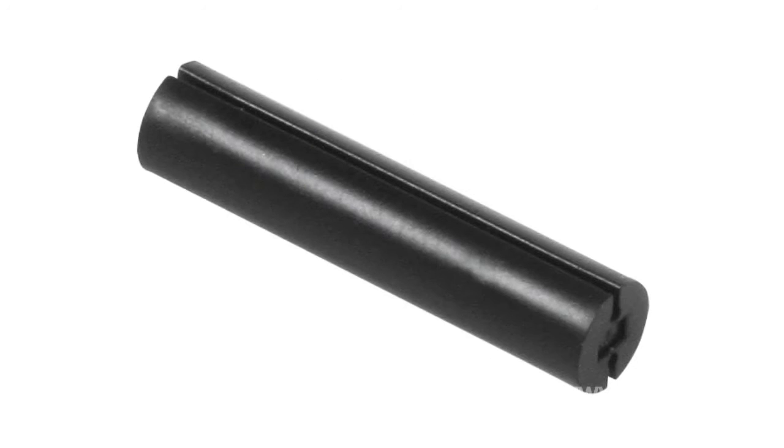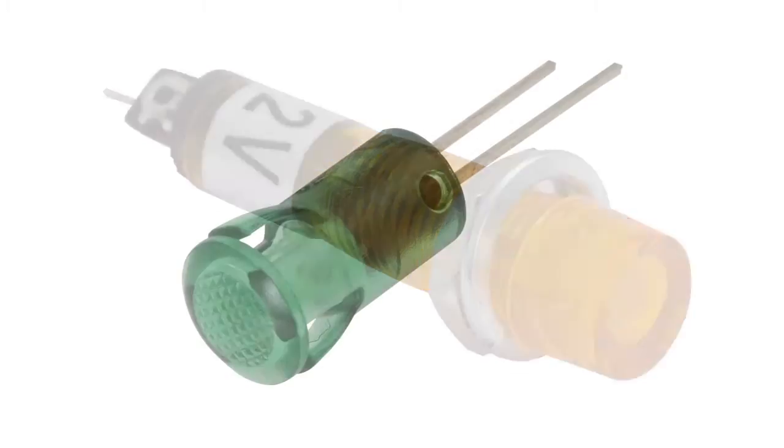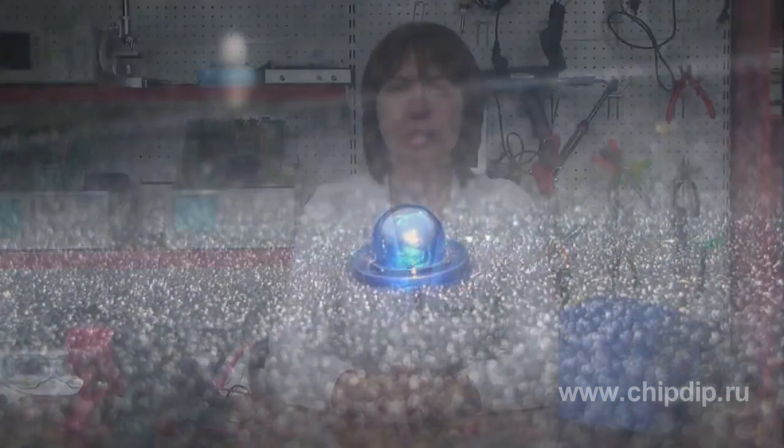The simplest holders are those for round LEDs. They can be made of plastic or metal and designed for mounting on the board or front panel of the device. Besides the easy mounting function, front panel light-emitting diodes also have a decorative function. Along with round holders, there are square holders that can form LED matrices.